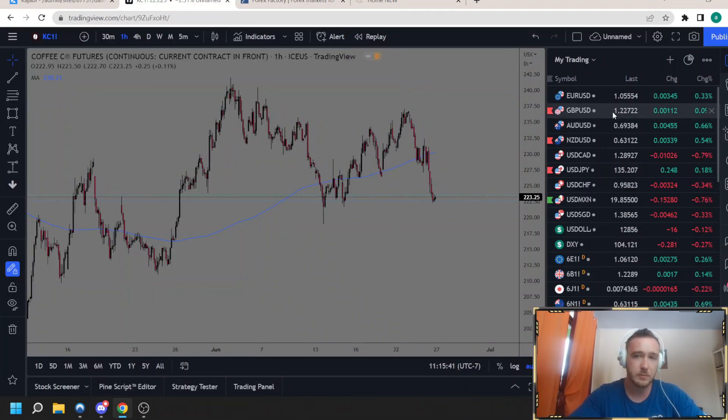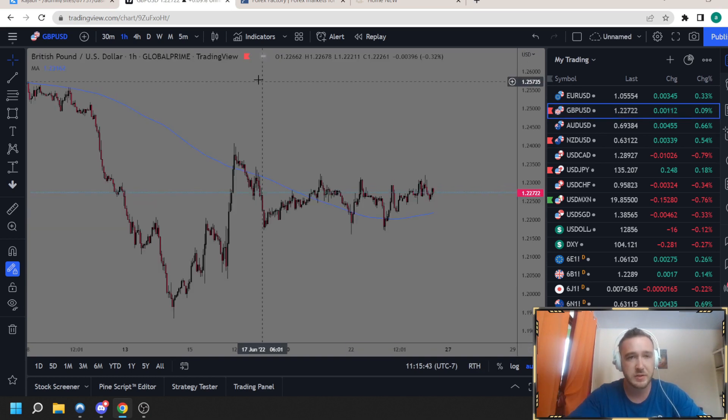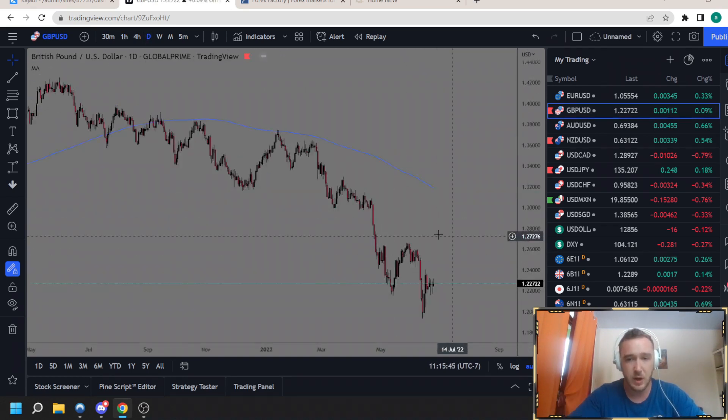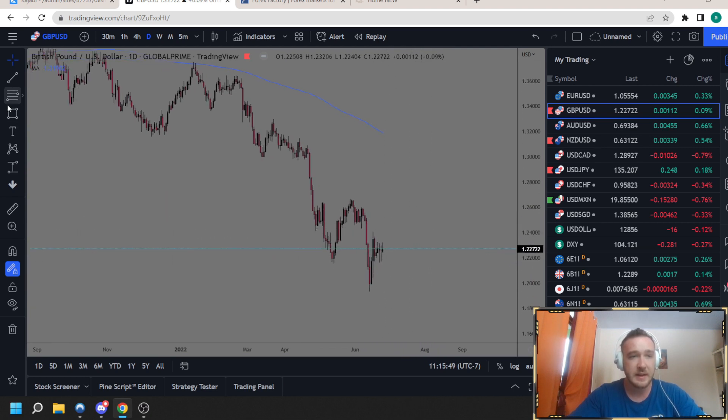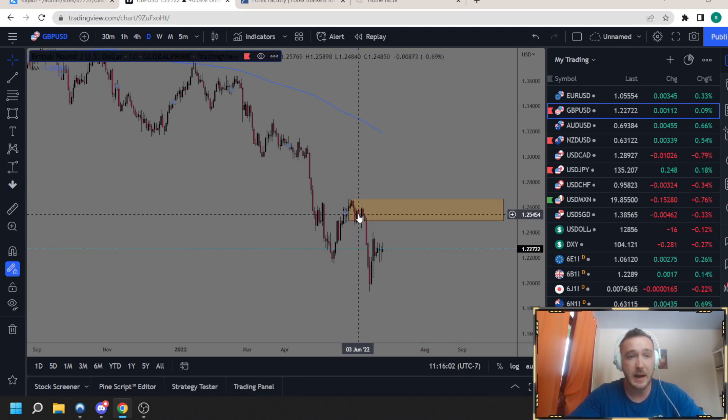Let's start with pound USD. This was on my watchlist from last week and it still is. It didn't do anything too crazy — it just went sideways last week. This is still the area of supply that I'm watching. I love buying the dollar right now as much as I hate the dollar — it's where the money is going into, so I'm going to play that. I definitely like selling the pound, which means buying the dollar.